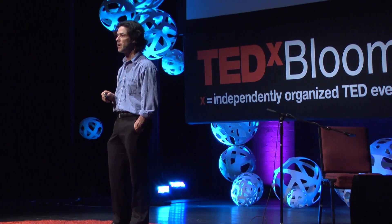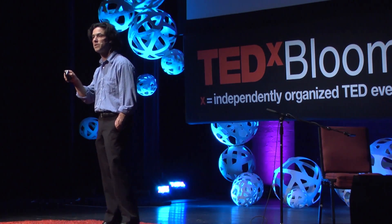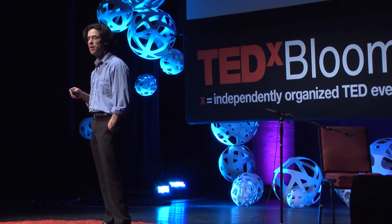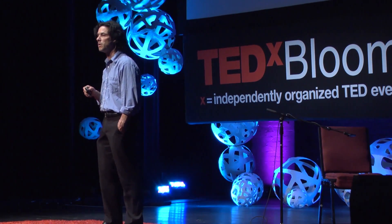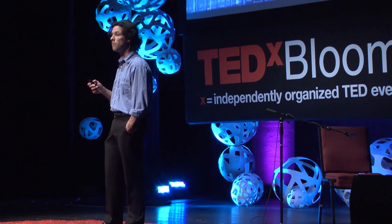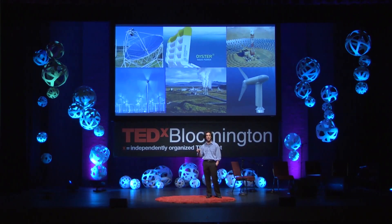Go ahead and put solar panels on your house — it's a good investment. Go ahead and invest in renewable energy projects — it's a good investment. Because, as the stories of Augustin Mouchot and Frank Schumann have taught us, we are not at the tail end of a failed experiment, but rather we are very much at the beginning of a significant revolution in how we produce and consume energy.